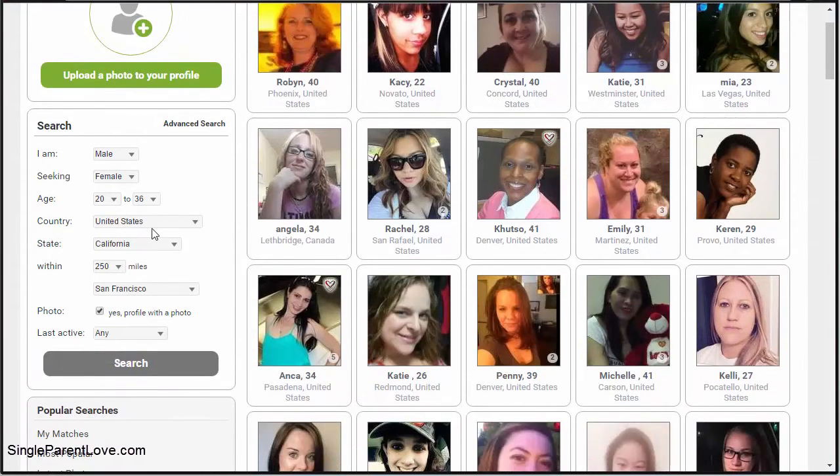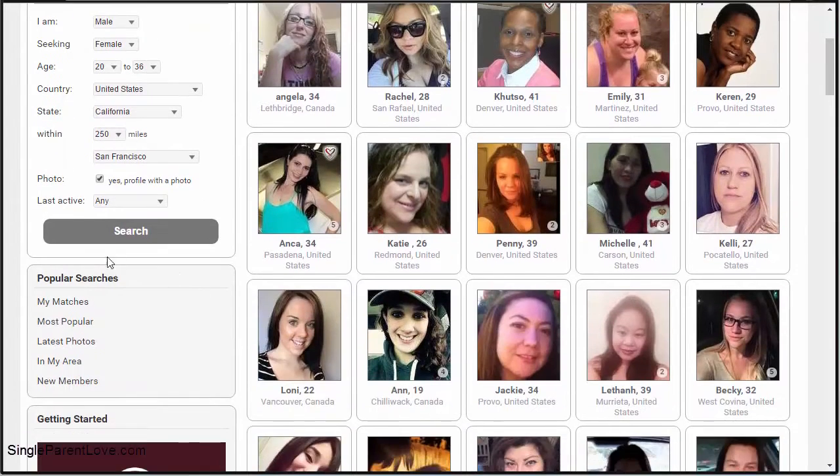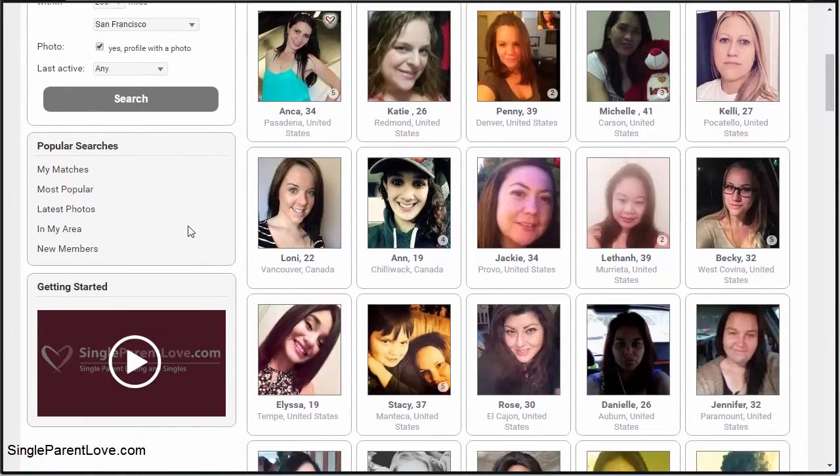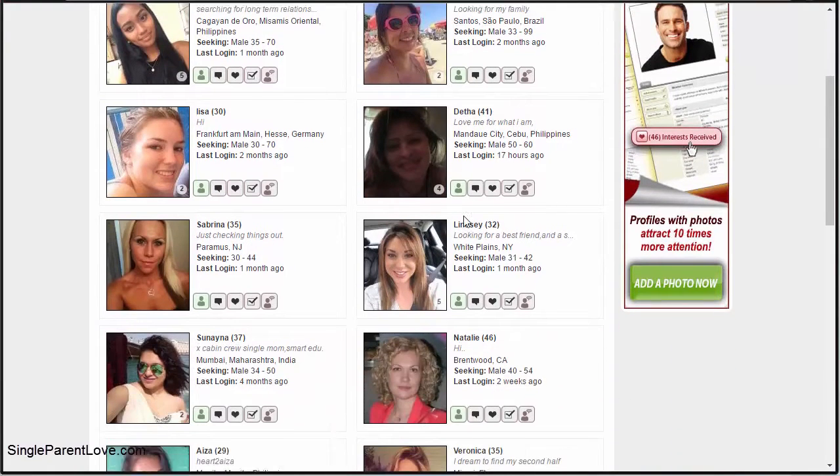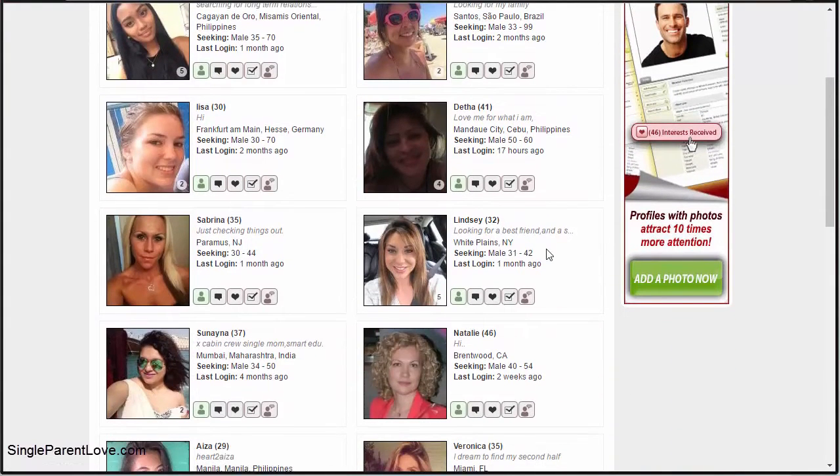You can also search throughout the users on Single Parent Love. You can do a basic search by age range, country, state, within a certain mile radius, and whether they have a photo or not. Or you can go through the popular searches — for example, the most popular users and latest photos in your area — which is a quick way to browse through people you may not have run into otherwise.